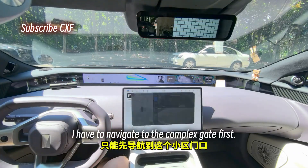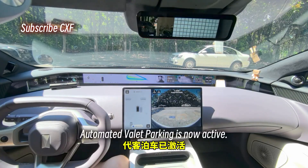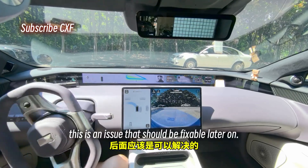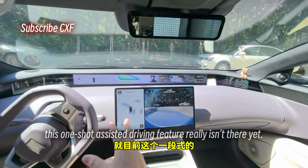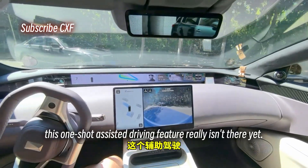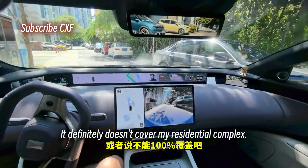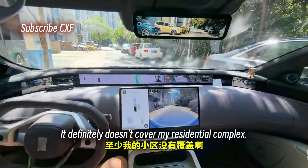I have to navigate to the complex gate first, then set my final destination. Automated Valet Parking is now active. This is an issue that should be fixable later, but for now this one-shot assisted driving feature isn't there yet — it doesn't have 100% coverage and definitely doesn't cover my residential complex.